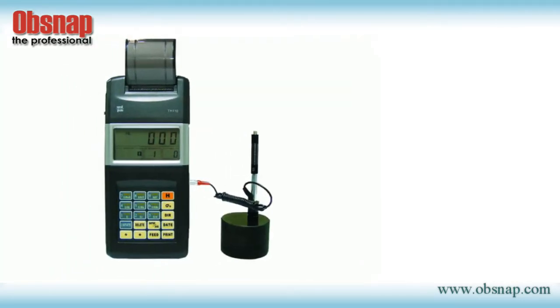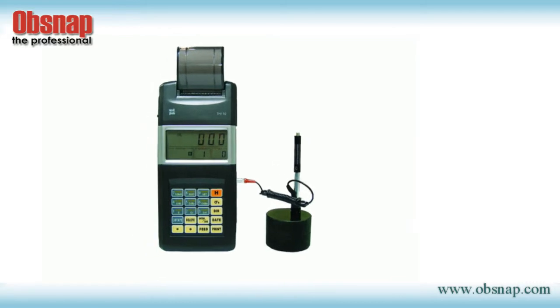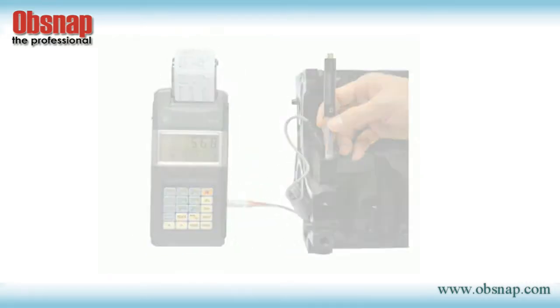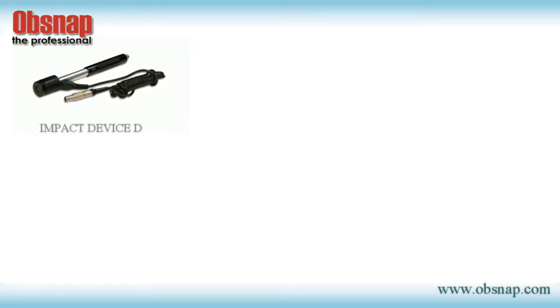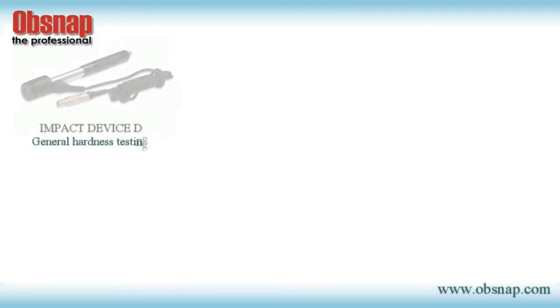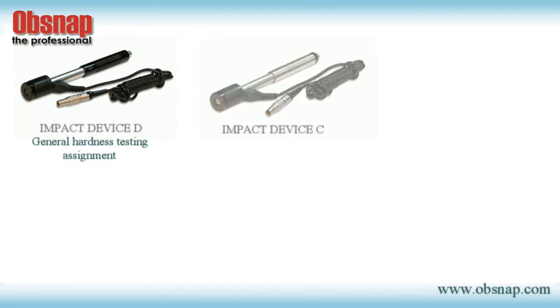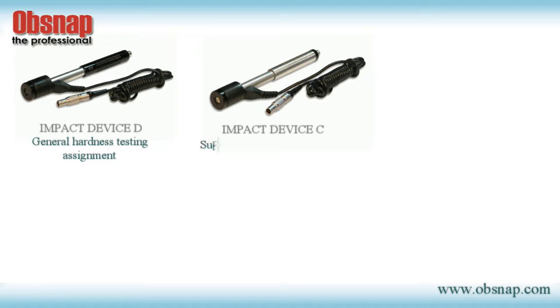The TH110 has various impact devices for standard and special applications. The standard Impact Device D is for the majority of general hardness testing assignments. Impact Device C, with reduced impact energy of approximately one quarter of Type D, is for surface hardened components, coatings, thin-walled, or impact-sensitive components.